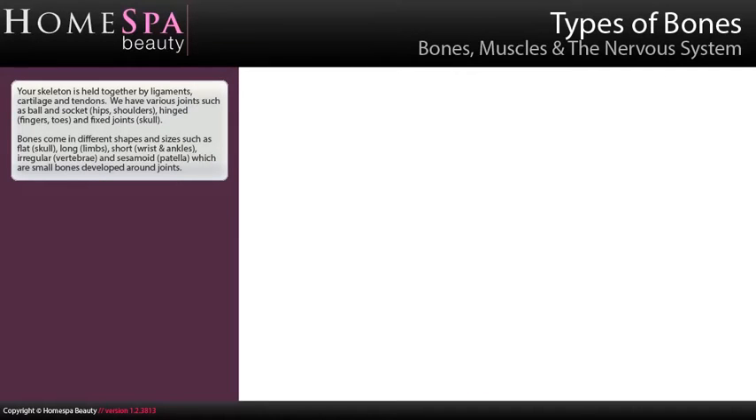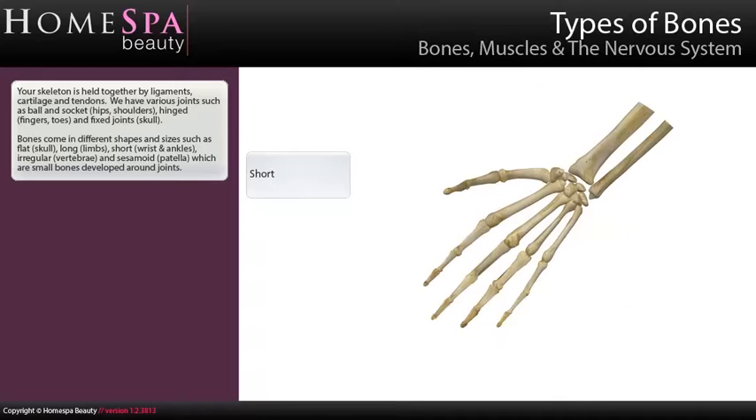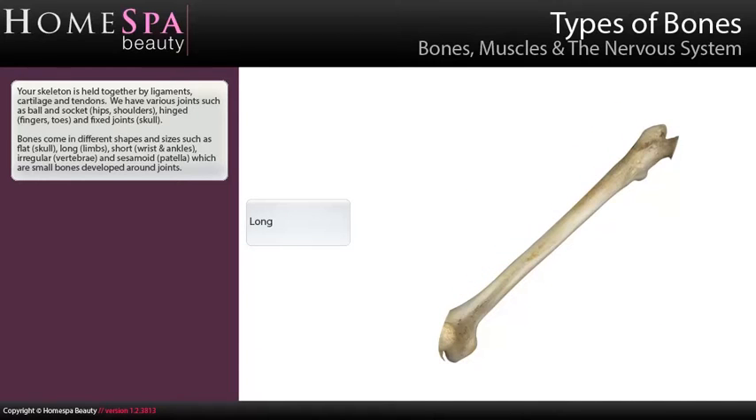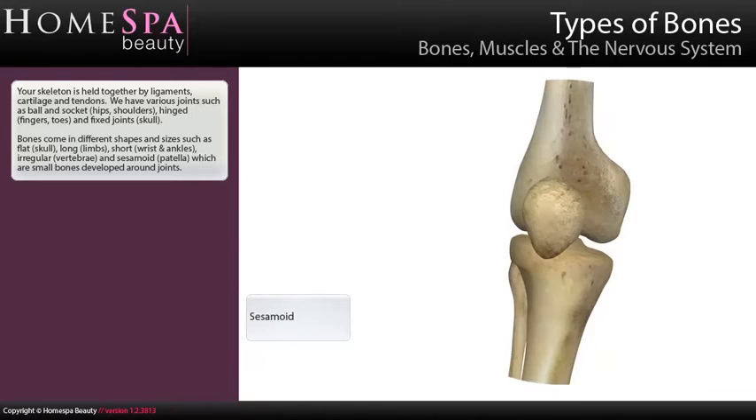Your skeleton is held together by ligaments, cartilage and tendons. We have various joints such as ball and socket (hips, shoulders), hinged (fingers, toes) and fixed joints (skull). Bones come in different shapes and sizes such as flat (skull), long (limbs), short (wrist and ankles), irregular (vertebrae) and sesamoid (patella), which are small bones developed around joints.